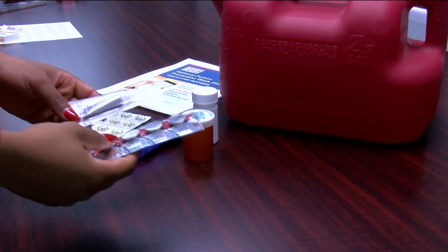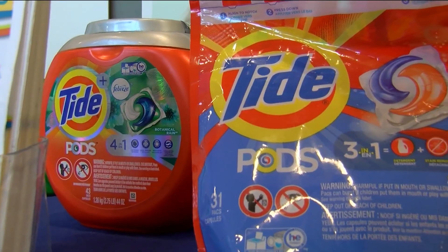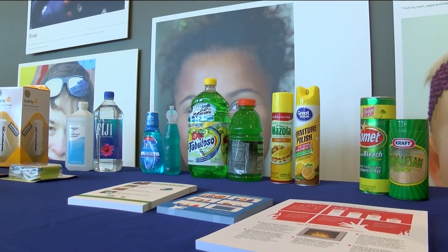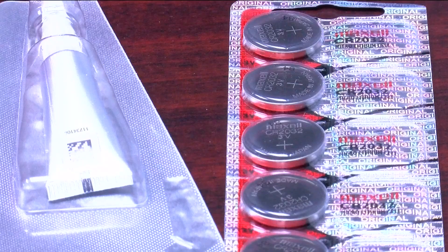The National Poison Data System recorded painkillers, household cleaning substances, antidepressants, and cosmetics as the most frequently involved products in human poison exposures. Now in 2024, Lori says the country is focused on the storage of cannabis and button cell batteries because of their increased presence within homes.